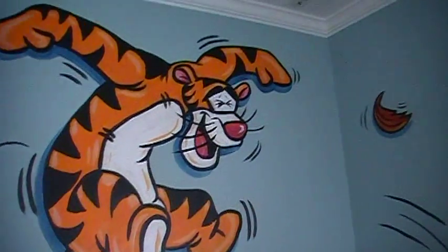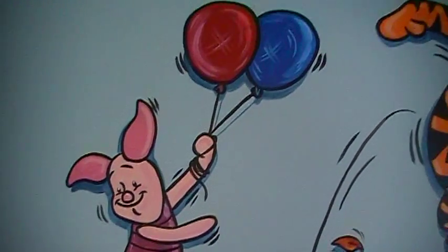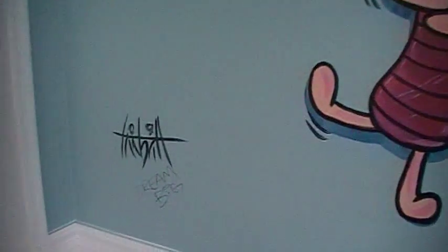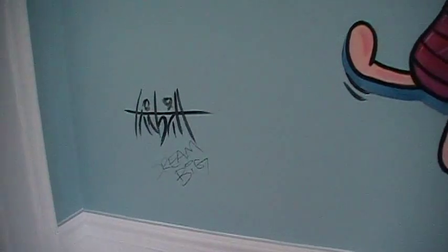Bouncing off this beautiful crib, look — it's Tigger! And then over here is Piglet, he's being flown away with some balloons. And there's my signature: Timmy Britt, dream big.